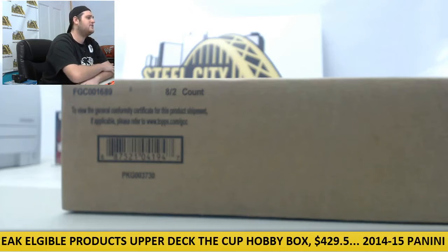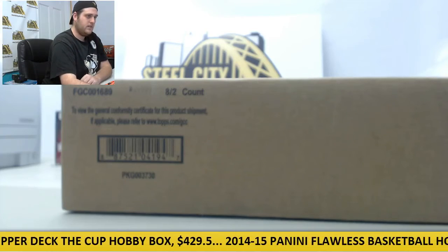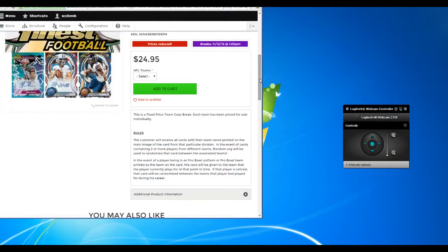Breaking now: 2015 Topps Finest Football Hobby 8-Box Case, Pick Your Team Group Break. Going to kick over to the rules real quick. This is a fixed price team group break. Each team has been priced for sale individually. The customer will receive all cards of their team name printed on the main image of the card from that particular team.